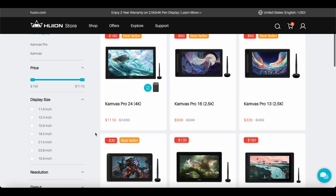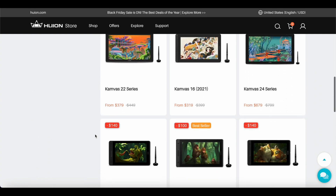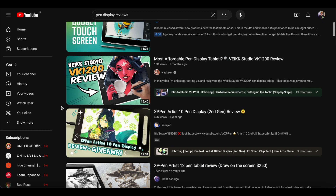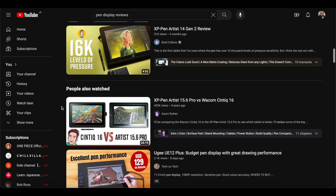Huion is the other company that I would say seems to be doing just about the same as XP-Pen and offers, from what I can see and have heard, equally high-quality displays at affordable prices. There are tons of amazing people on YouTube who do reviews of all these tablets and displays, so I recommend checking some of them out if you want to get your feet wet and see what stands out to you.